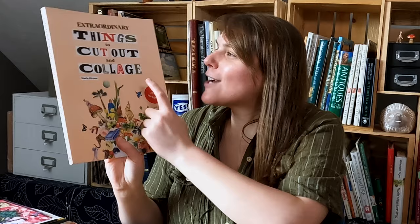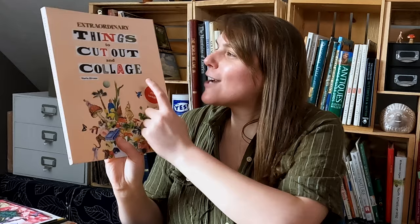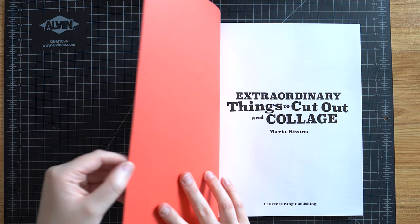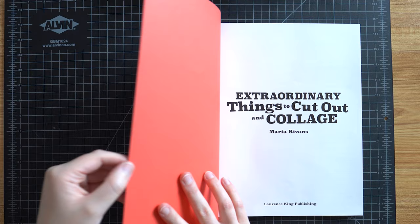I want to start with the book that I think is the most popular — it's certainly the one I've seen the most. It's called Extraordinary Things to Cut Out and Collage by Maria Rivens, and this was $18 on Amazon. This says over 1,500 images, which is a lot. It's also the thickest of all the books we're going to look at today, so I'm assuming it has the most images.